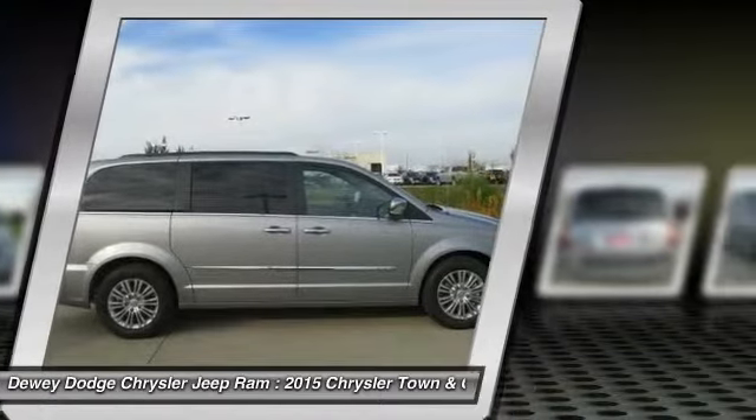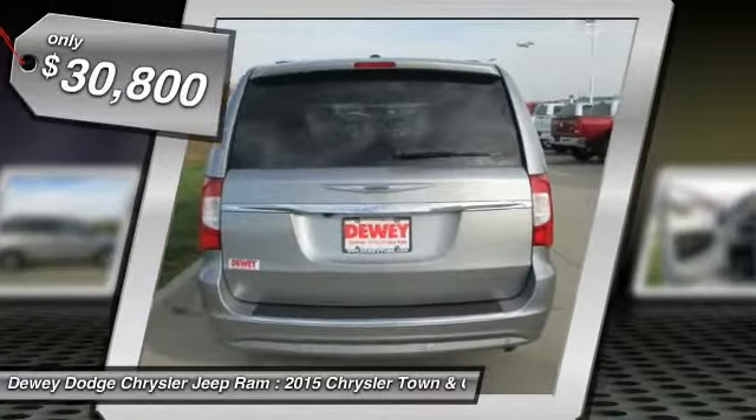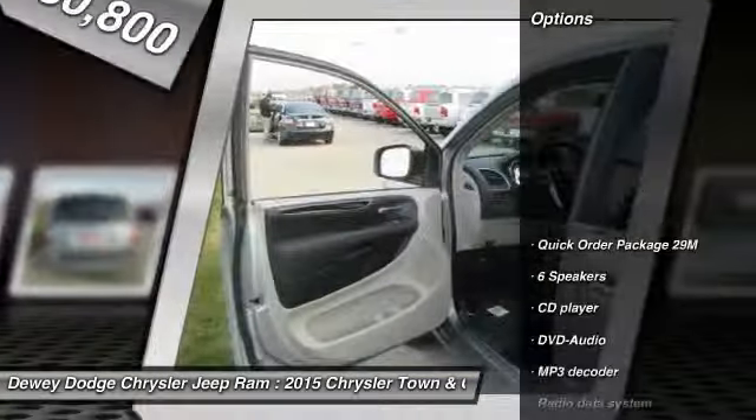Seat 7 comfortably and choose from stow-and-go seating or the innovative swivel-and-go seating, and is priced below $35,000. Here are some of this vehicle's great options.